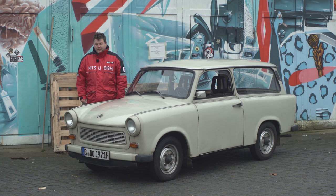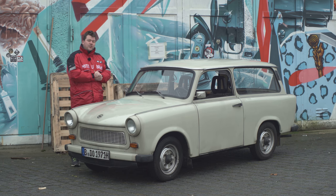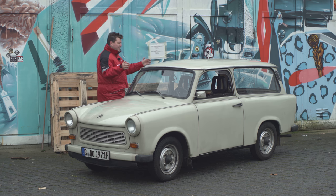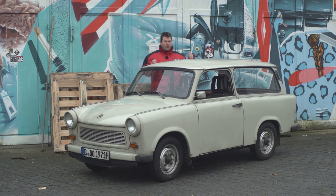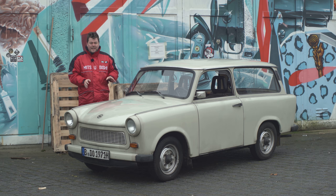Hello everyone and a very happy new year to you all. Laurie and I are currently in Berlin and we've decided to hire a car for ourselves and for you guys to drive around the city. What did we choose? Well it's Berlin, there's only one thing we ever could have gone for. It's a Trabi - more specifically a Trabant 601S Combi. The Combi version being the sort of estate hatchback thing which looks longer than a normal Trabi but I'm not sure it actually is.